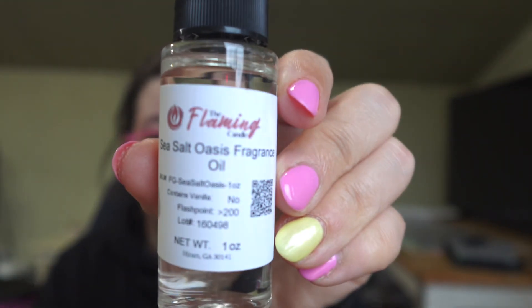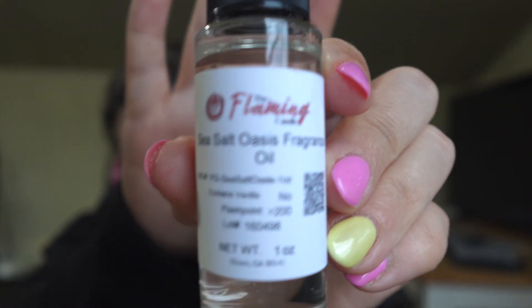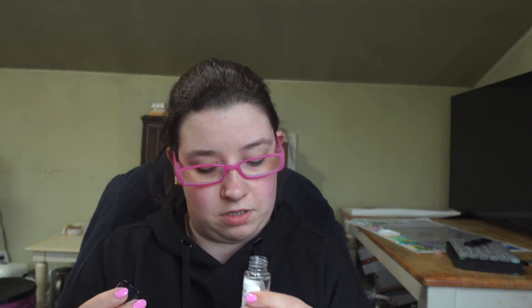If you guys want to order from me, just let me know — I would love to send you some of my new candles and wax melts if you're interested. The next one is Sea Salt Oasis. Oh, this one's very pretty. I definitely get sea salt, and then I get a little bit of the oasis — whatever that is. Love that one; that's going to be a big seller, I bet.